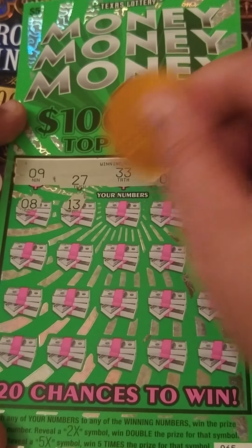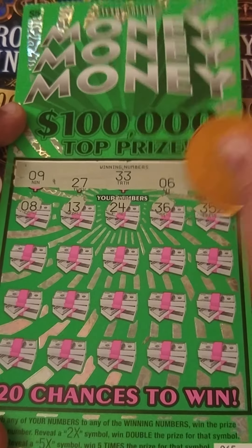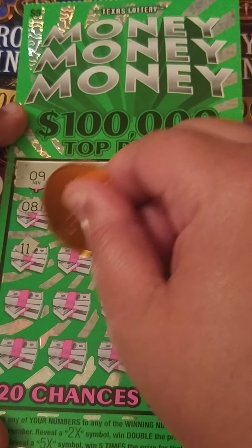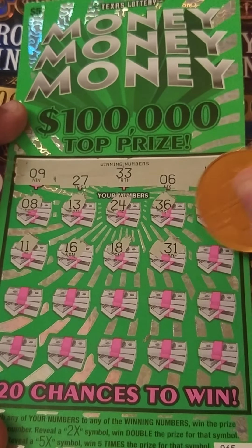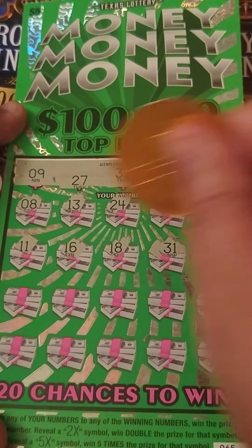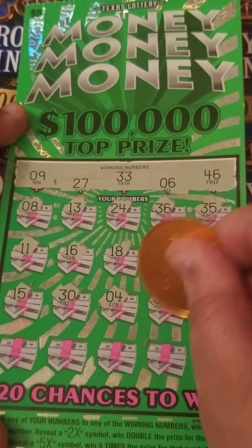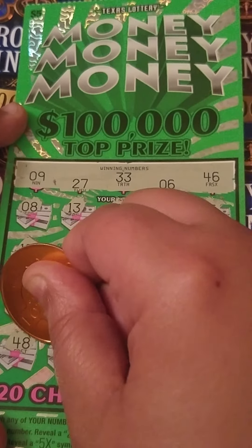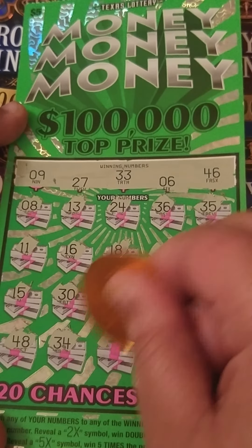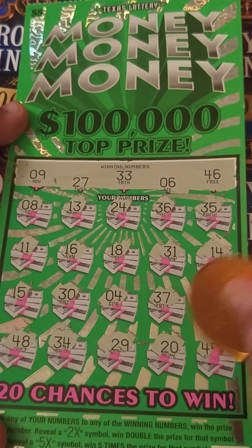We got an 8 — one off — 13, 24, 36, we need 46, 35, nope, 11, gambler number, 16, we need 36, 36, 18, 31, we need 33, 14, nope, 15, 30, nope, baby doll 4, 37, we need 27, 25, last row: 48, 34 — one off — 29, we need 27, 20, nope, last spot is a 45 — one off. Alright, nothing on that one.